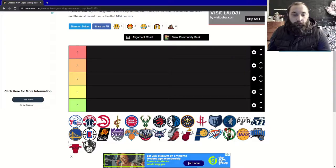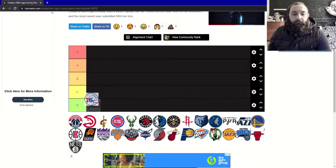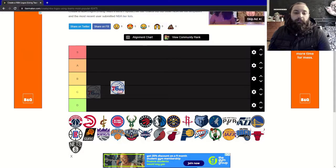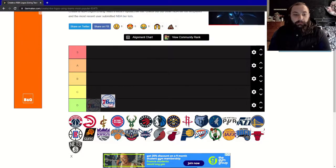Starting with the 76ers — it's a very simple design. Like a lot of them, they have the basketball logo background. I feel like there's just something missing about this logo. It looks fine but a bit incomplete to me. This one goes straight into D tier.